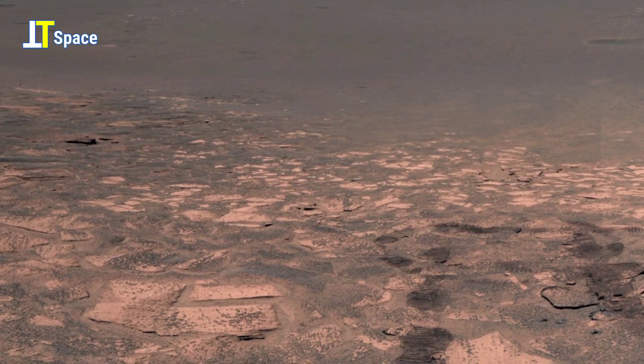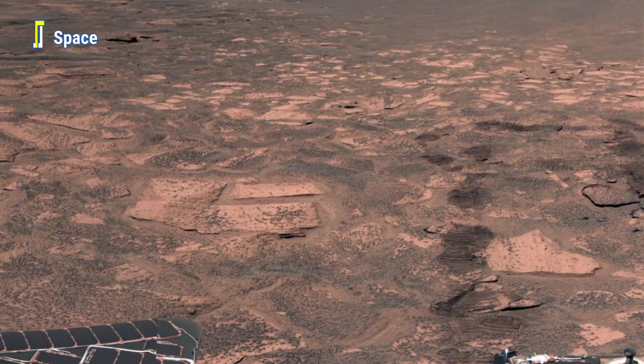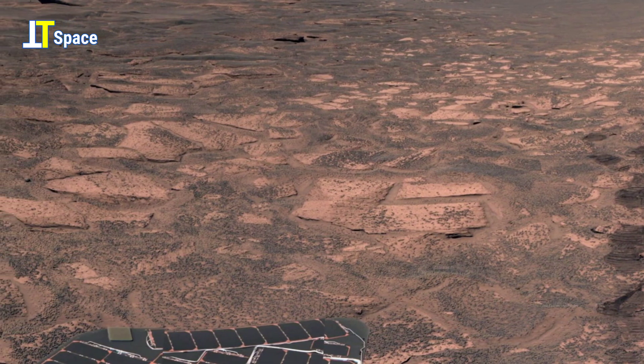This next intriguing 360-degree panoramic view shows Mars' Endurance Crater and the surrounding plains of Meridiani Planum. The footage was obtained from a high point near the crater's south rim.